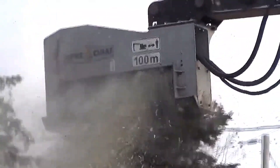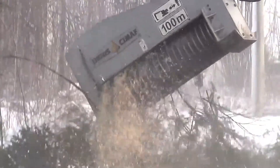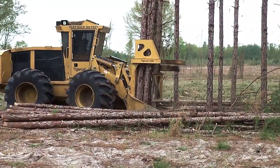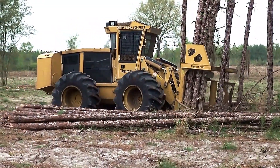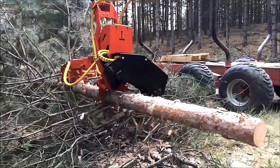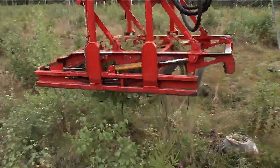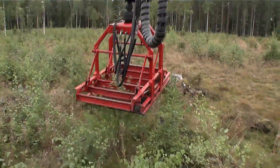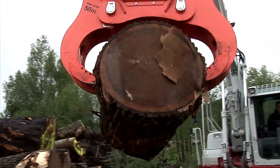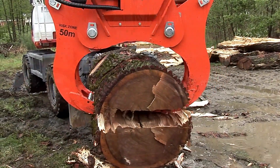Hi everyone. In today's world, forestry machines handle heavy tasks with incredible efficiency. These cutting-edge machines use advanced engineering and technology to operate with precision in dense forests. Beyond their sheer power, their innovation makes them fascinating to watch. From tree harvesting to wood processing, they redefine forestry operations, improving both productivity and sustainability. In this video, we'll explore some of the most powerful and advanced machines in the industry. Don't forget to like and subscribe. Let's get started.